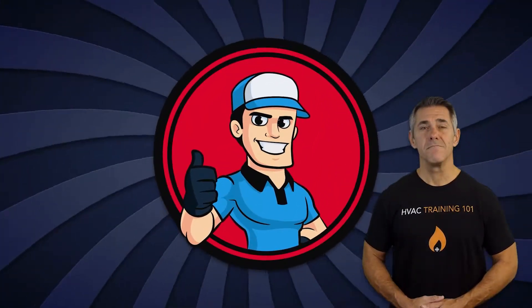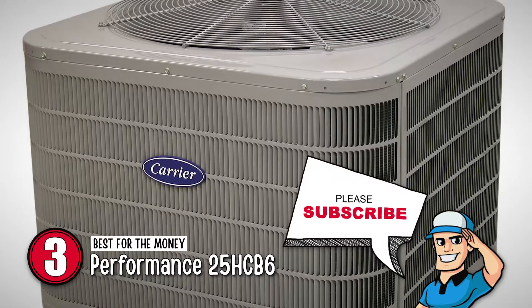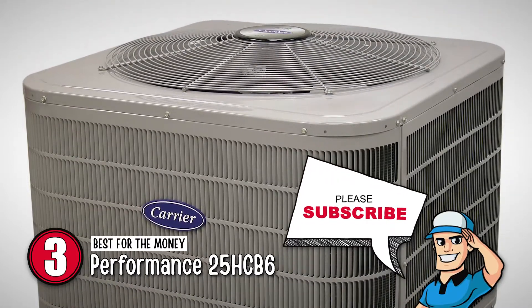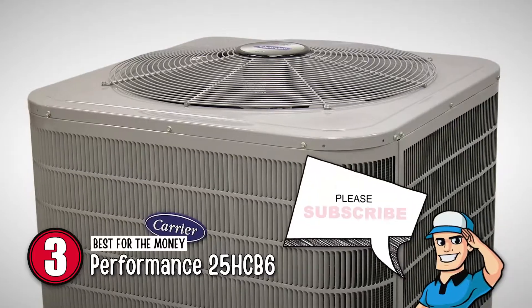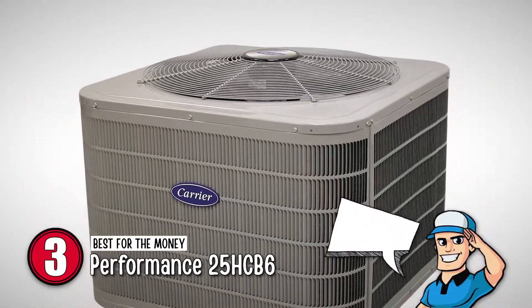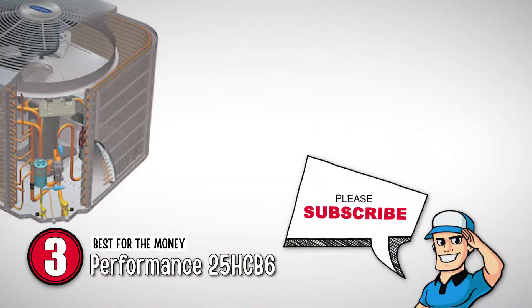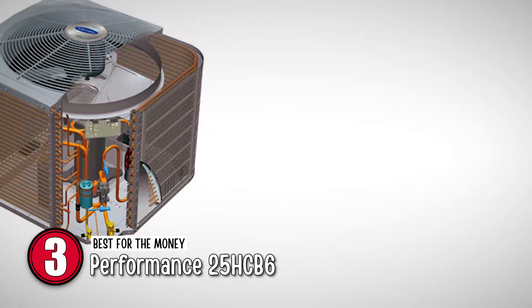Next, we have the best for the money, the Performance 25HCB6. It comes with a two-stage scroll compressor to provide quality performance whenever you want, a filter dryer to prevent contamination, and efficient controls to withstand fluctuations and pressure without any hassle.